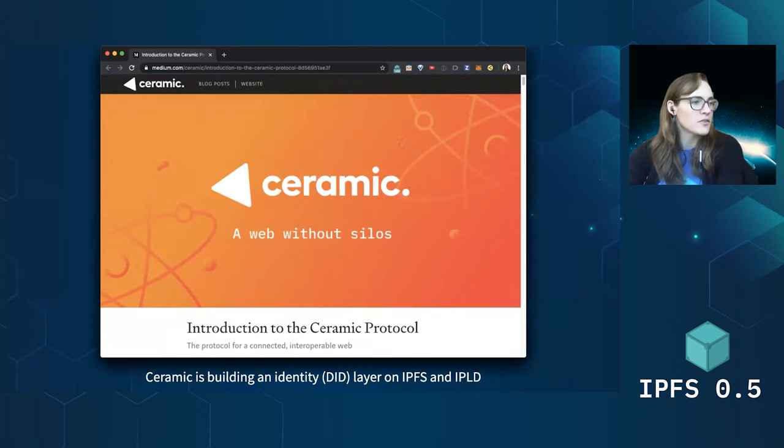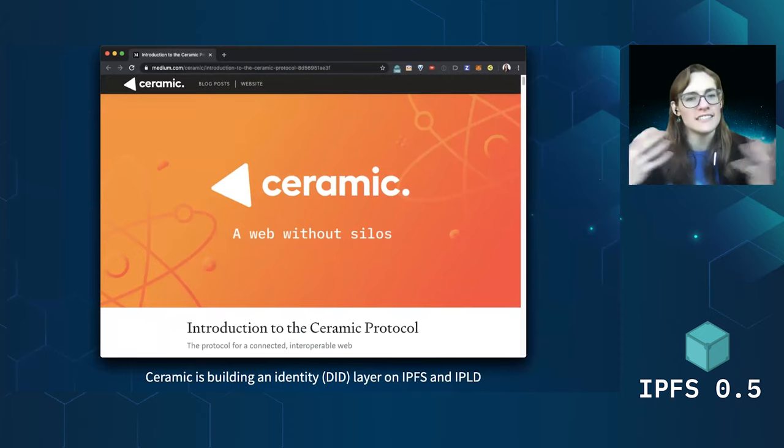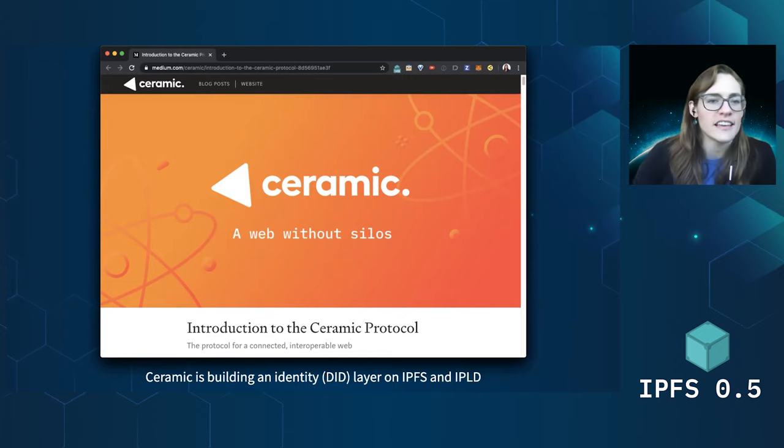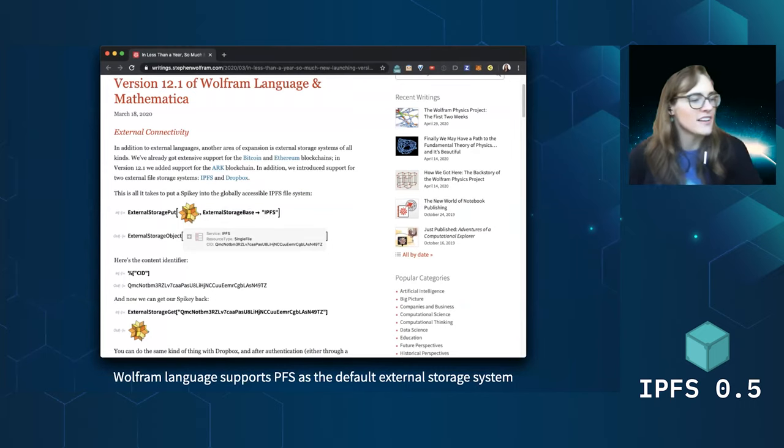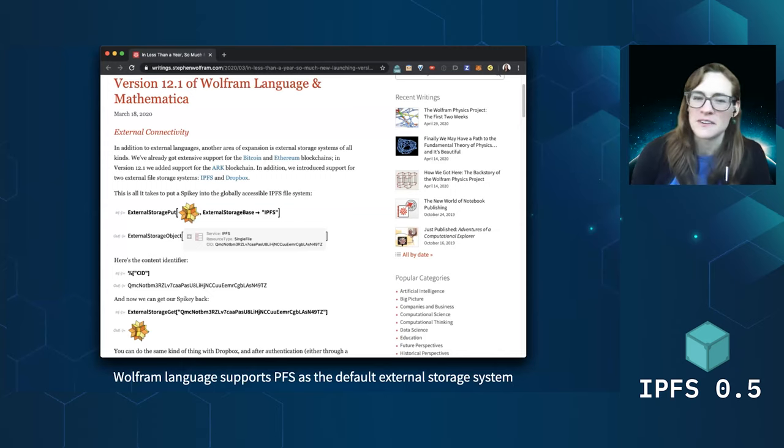Also launched this past quarter was Ceramic, which is building on IPFS and IPLD to do identity — self-sovereign identity — a DID layer that's building on top to do authenticated documents, which is super cool. We also saw IPFS launched as the default external storage system over Dropbox in Wolfram Language, which is super cool. So if you are a Wolfram Language user, we'd love to see the cool things you create and put on IPFS from there.